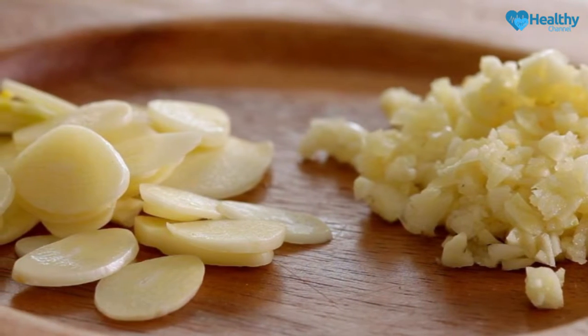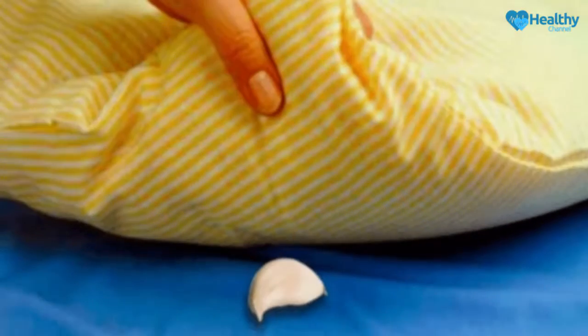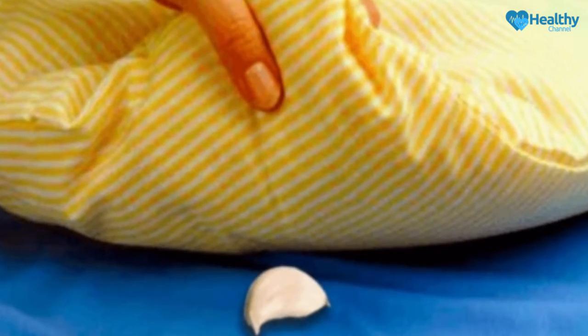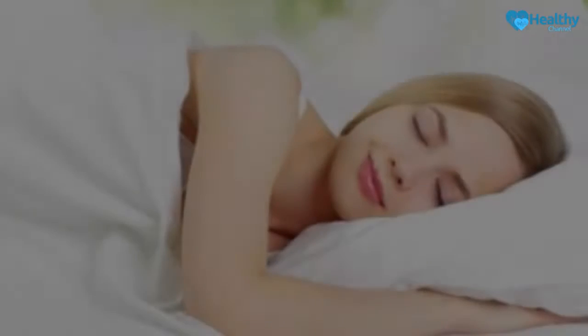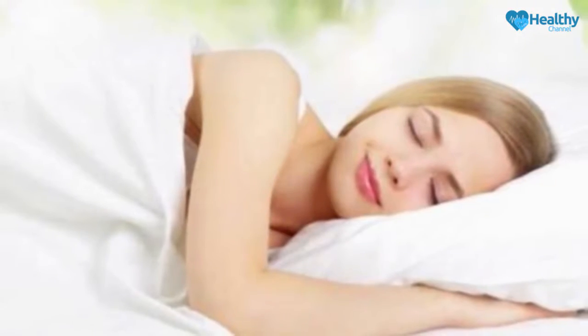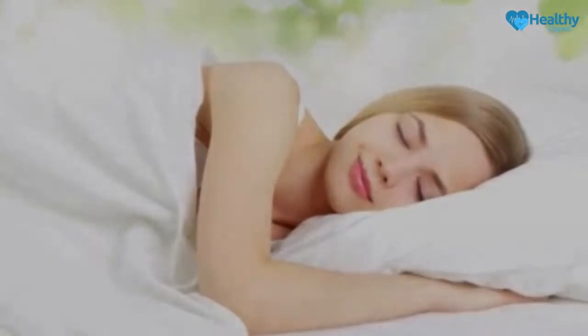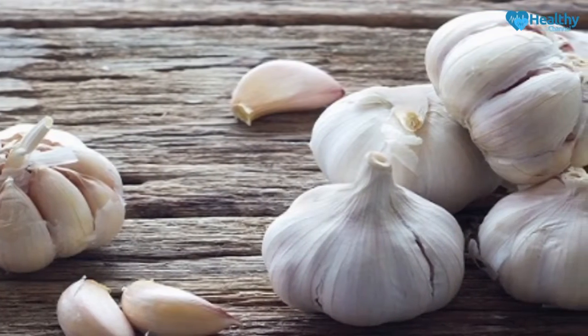It contains antioxidants and anti-inflammatories which assist in cardiovascular health. It also reduces the body's cholesterol levels, can increase the body's blood flow, and prevent premature aging. Garlic can also kill germs, sometimes better than some prescribed antibiotics. It can also fight fluid buildup and inflammation in the body's tissues.